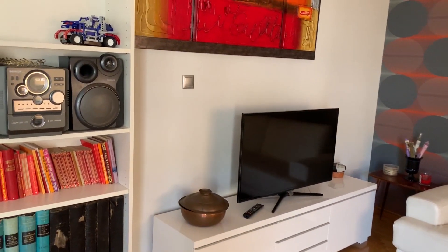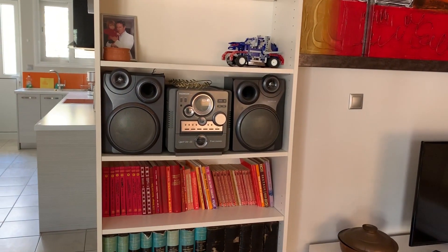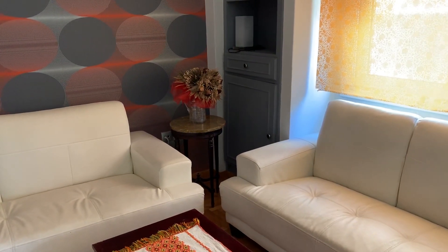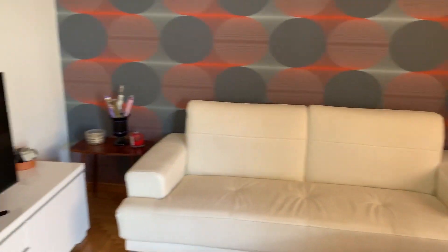Going right over to the living room — another nice bookshelf with a stereo, a TV, and a couple of couches. It's a great place to hang out, watch TV, or read.